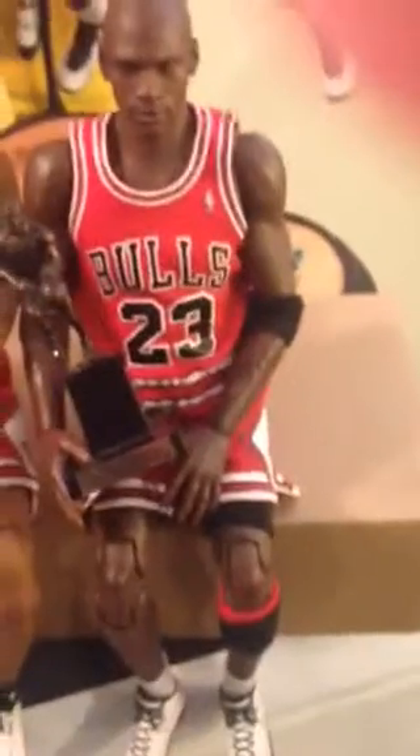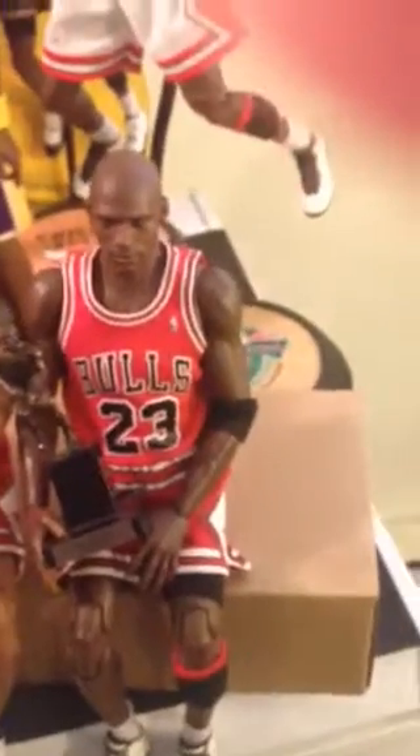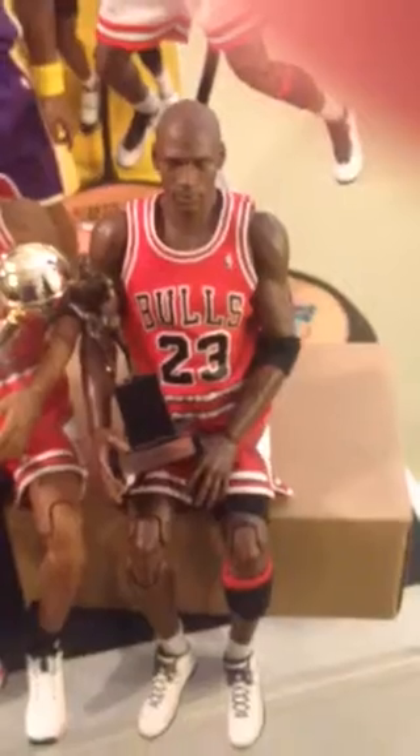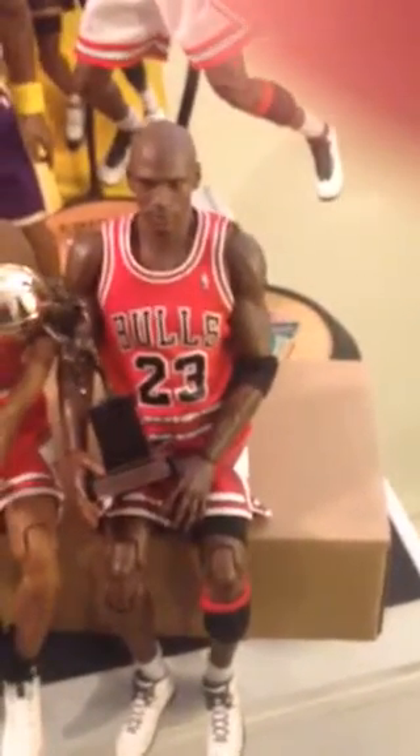I have a collection here — a total of 12 figures, with Shaq being my newest. I go in order of when I got them. My very first figure was Michael Jordan, Upper Deck version, came with the MVP trophy. I've had him the longest and never had a problem with him. He's probably my favorite figure just for nostalgic reasons.